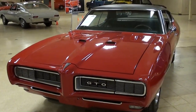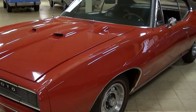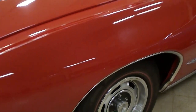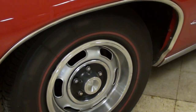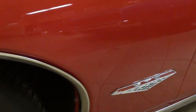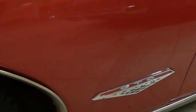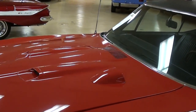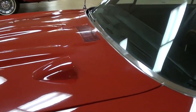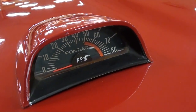You can see just how slick that paint is. It is riding on the factory wheels with a set of Redline tires. You have the GTO 6.5 liter badges on the fenders, and that's because it's powered by the big 400. We'll take a look at that in just a minute. It also has the hood mounted tach, which is definitely a cool feature.